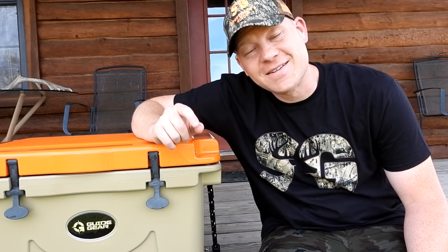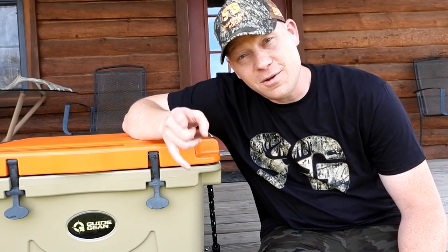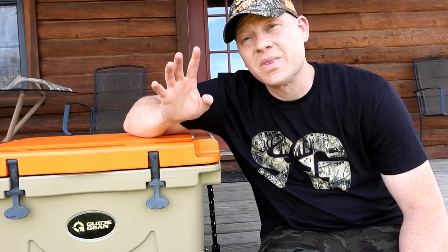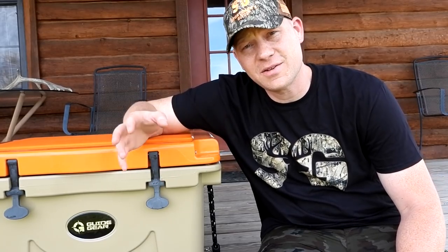Hey everybody, how you doing? This is about to be a really fun video. If you're a regular here on the channel, you'll notice the backdrop is different than normal because I am in Texas chasing after some axis deer. Those that know me well know that I am on a quest to have at least a mount of everything on my wall at the house.